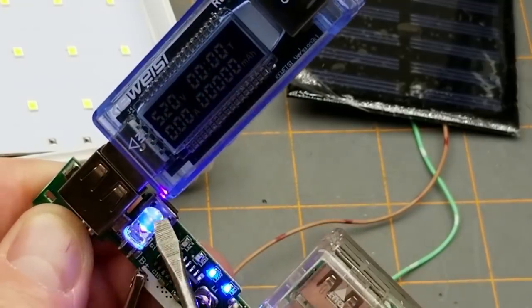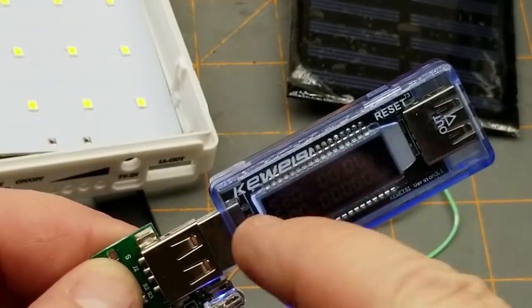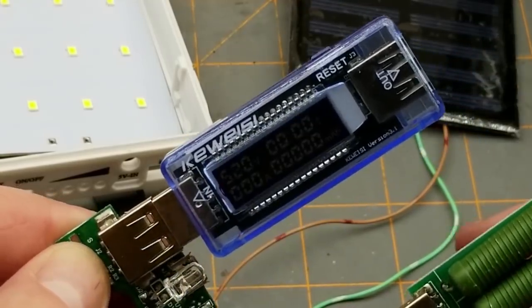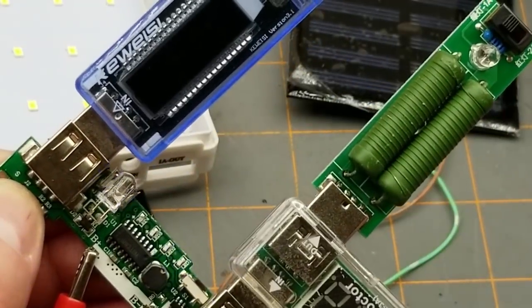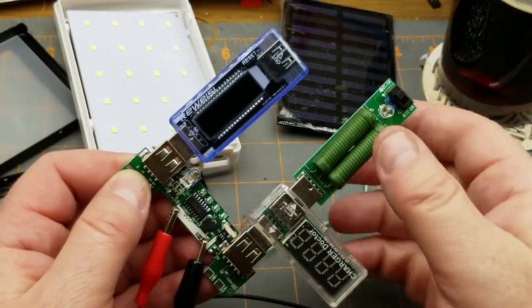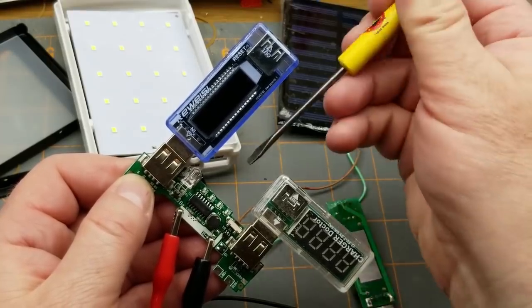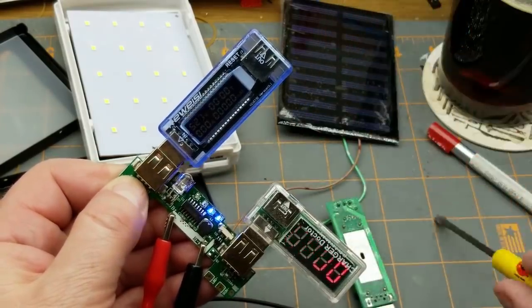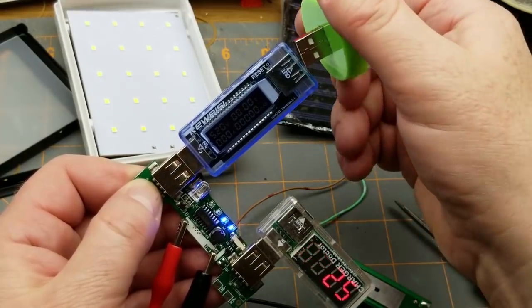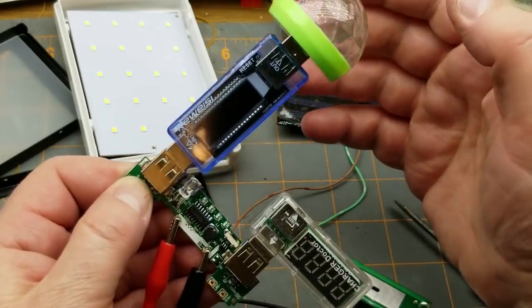Tap it a couple of times — the LED comes on. What happens if we put a one-amp load on this? The two-amp side is not happy at all. Pull those out — does it reset? Pop the button and they both wake up. Well, that's disappointing. Can it even power my little USB disco light? No.